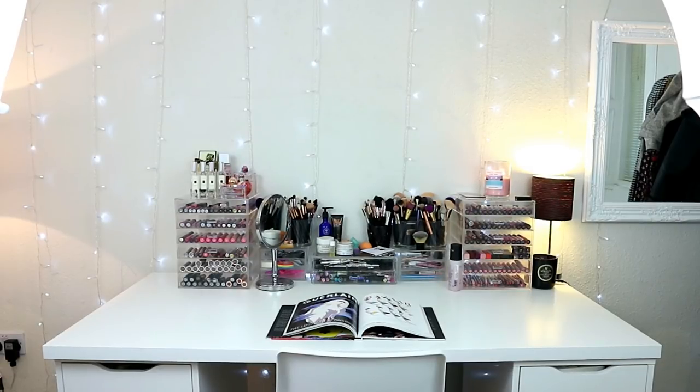Hello everybody. I'm not well right now, just not feeling good at all, so I thought I'd upload something. I could just give you a brief overview of my makeup collection and storage.